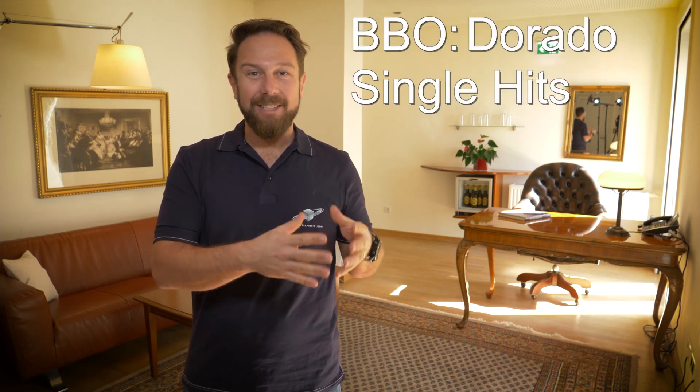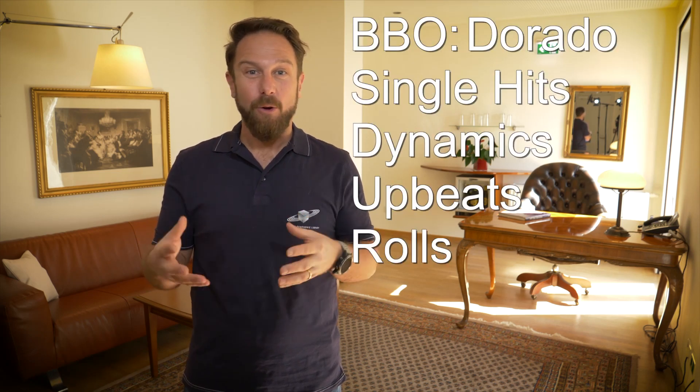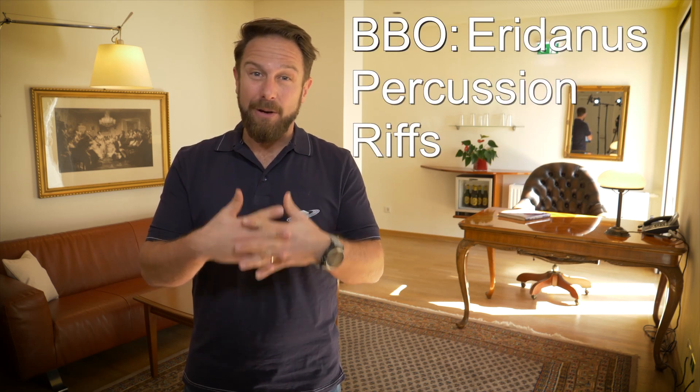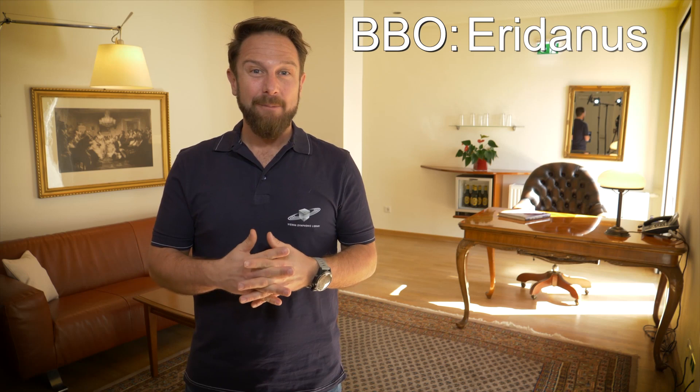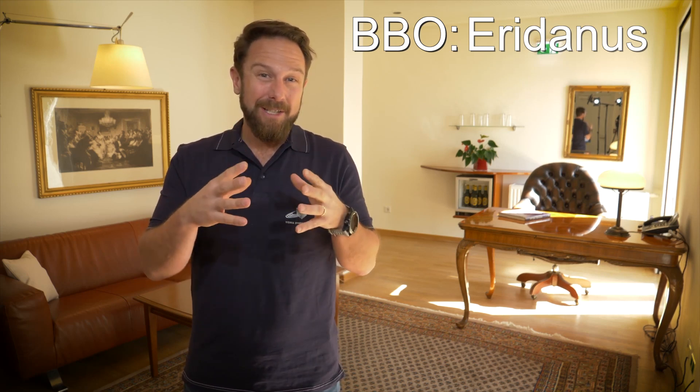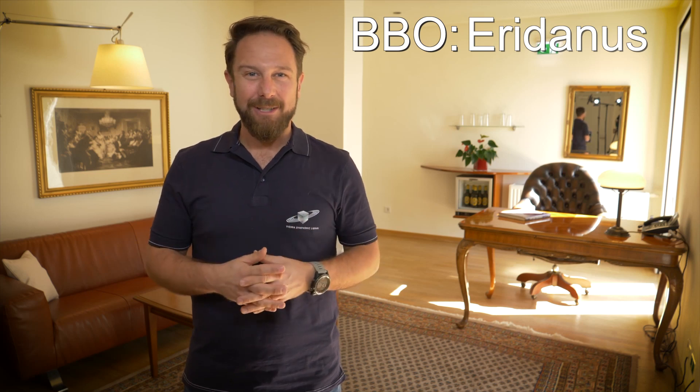Welcome back to Synchron Stage Vienna! After the percussion inferno we released with the Big Bang Orchestra Dorado — with single hits, dynamics, upbeats and rolls — and the Big Bang Orchestra Eridanos with driving percussion riffs, it is now time to look at a substantial part of the orchestra in our quest for impressive sounds that work out of the box.